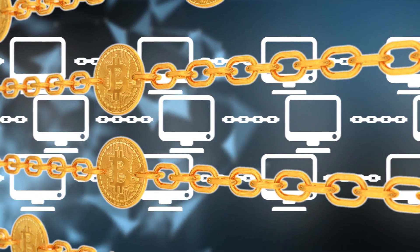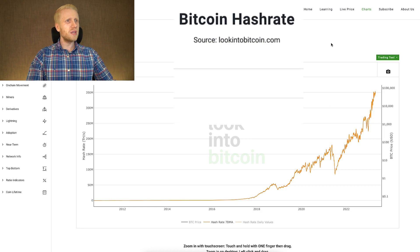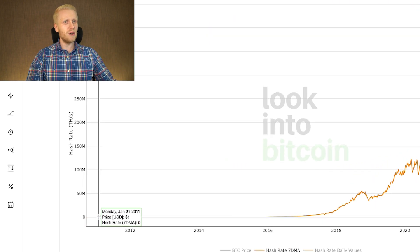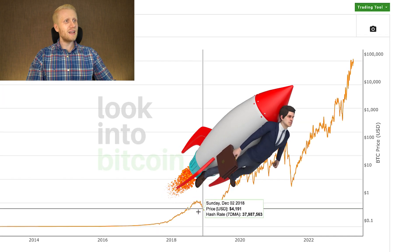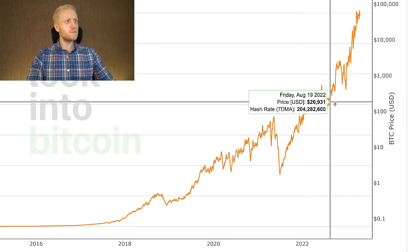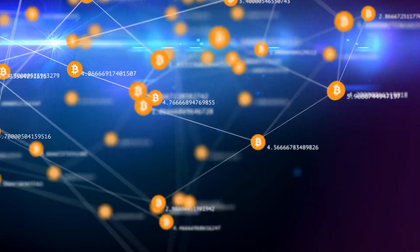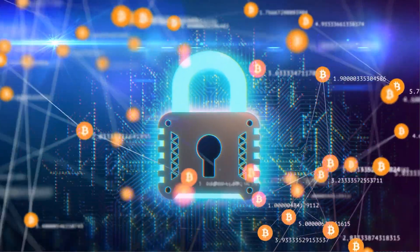Bitcoin is secured by the strongest computer network ever seen on planet Earth — these are called Bitcoin miners. You can see here the pure computing power and how it has been developing. It was close to zero more than 10 years ago, then it slowly started growing, and now it has been literally skyrocketing. It's exponentially growing — in the last years the Bitcoin hash rate has been just going higher and higher, which means the Bitcoin network is becoming stronger and more secure.